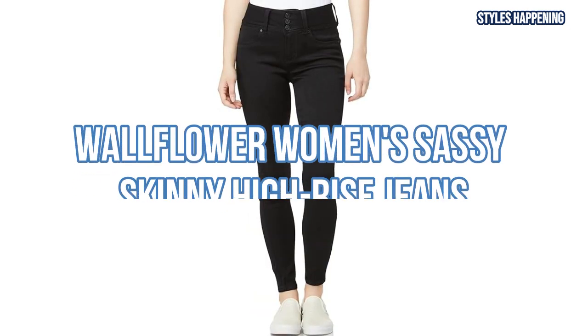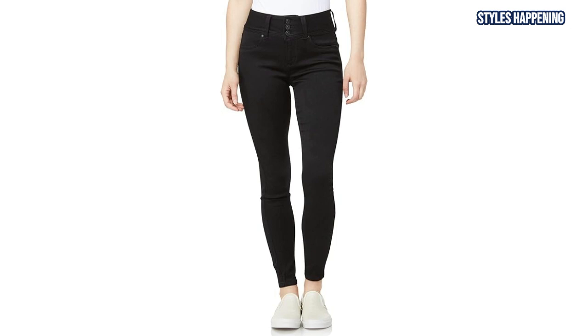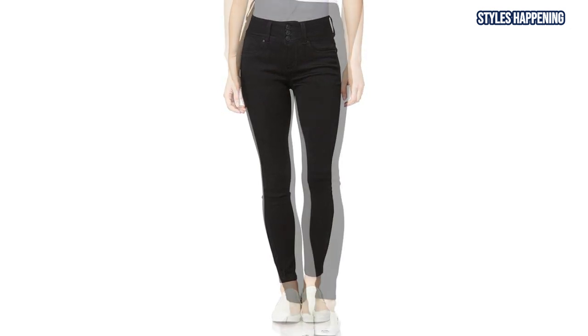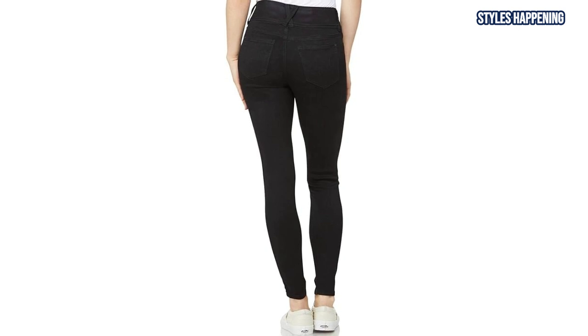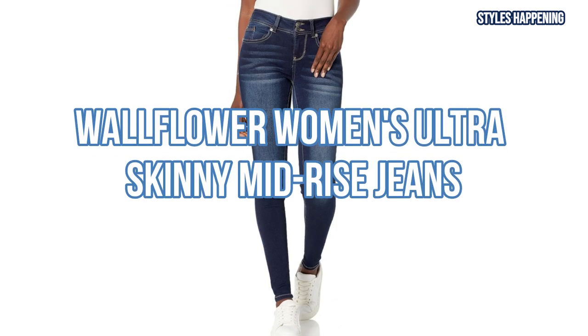Next is the Wallflower Women's Sassy Skinny High-Rise Jeans. With a high-rise fit and smooth faux front pockets, these jeans create a flattering and seamless silhouette. Their soft denim ensures long-lasting comfort, whether you're running errands or styling them for a 90s-inspired festival look.